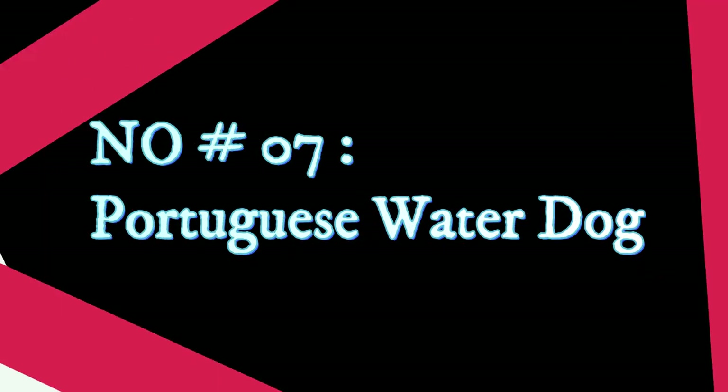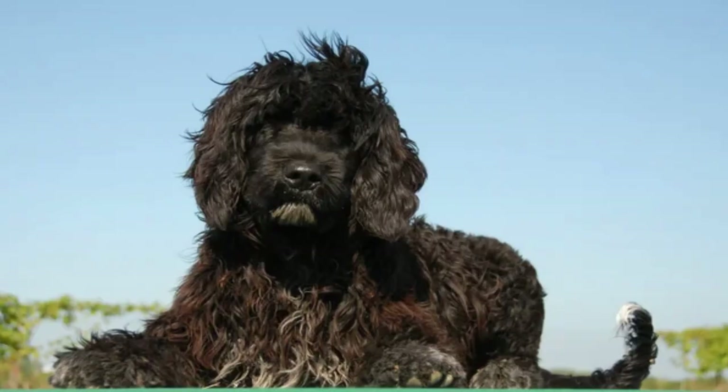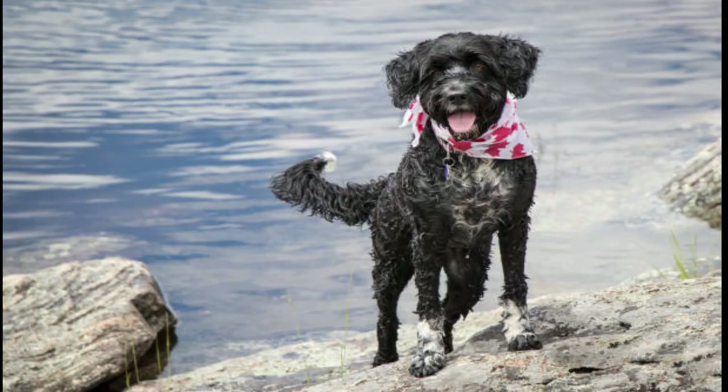Number 7: Portuguese Water Dog. If you recognize these medium-sized furballs, here's why — as 'First Dogs,' Sunny and Bo Obama helped put the curly-haired Portuguese Water Dogs in the spotlight. Their playful and laid-back personalities make great additions to any household, and they even adapt well to apartment living for those in small spaces.